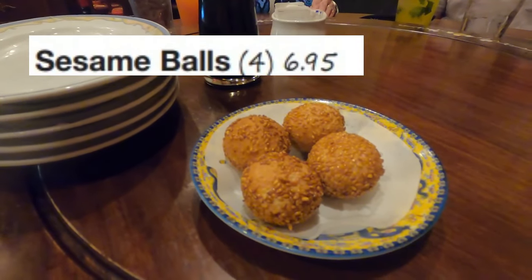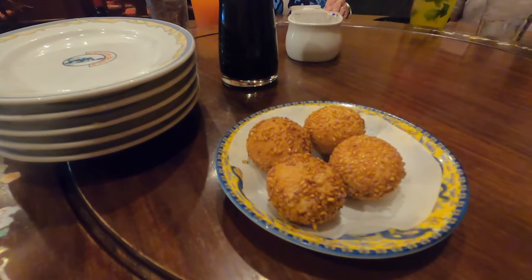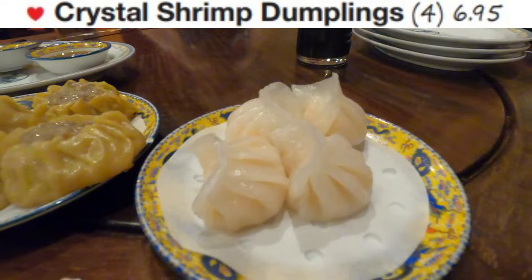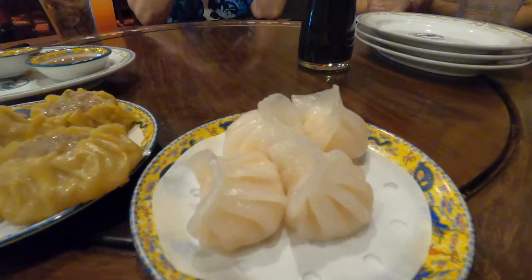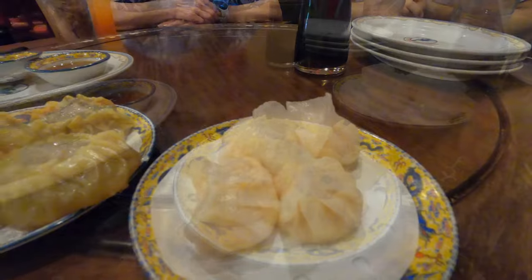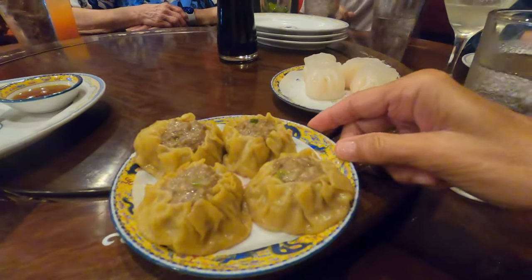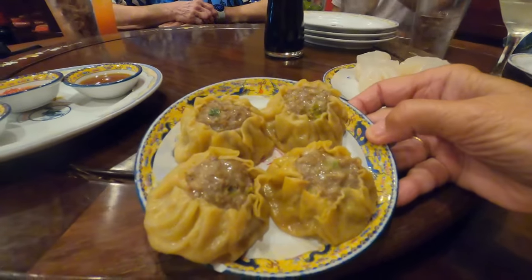For the start of my dim sum journey I got the sesame balls, and they were nice and sweet with a great texture and very flavorful. Up next I had a personal favorite of mine, the crystal shrimp dumplings, and they did not disappoint — they were packed with shrimp and had that perfect chewy texture that you're looking for. If you order any dim sum, be sure to get these. Equally enjoyable was the Shu Mai, with that flavorful pork filling in the center. They were nice and big, very filling, and the stuffing inside was flavored perfectly.